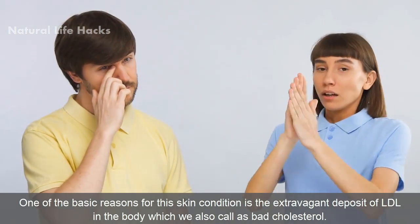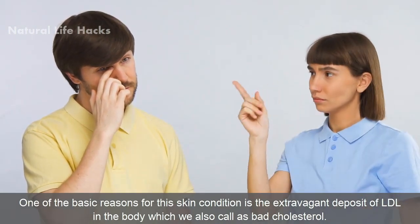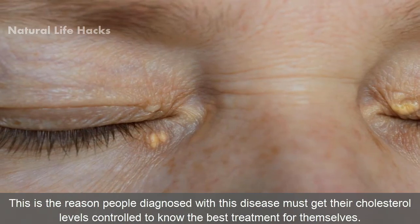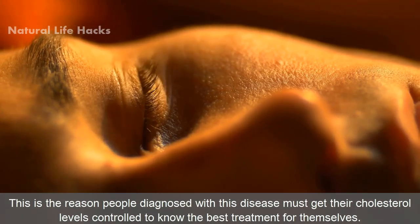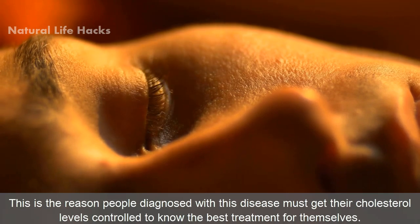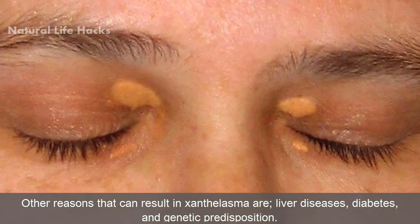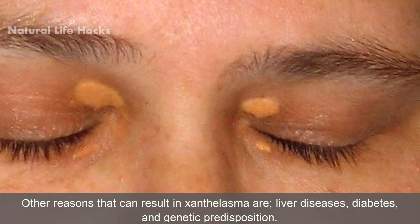One of the basic reasons for this skin condition is the excess deposit of LDL in the body, which we also call bad cholesterol. This is the reason people diagnosed with this disease must get their cholesterol levels controlled to know the best treatment for themselves. Other reasons that can result in Xanthelasma are liver diseases, diabetes, and genetic predisposition.